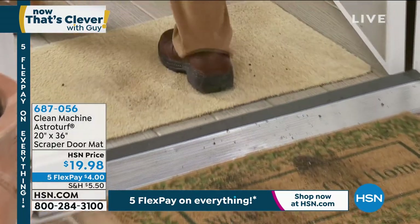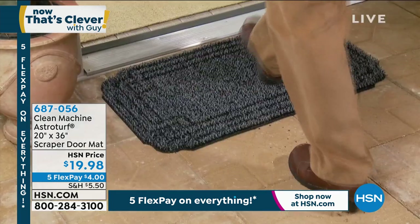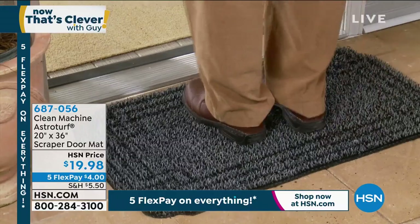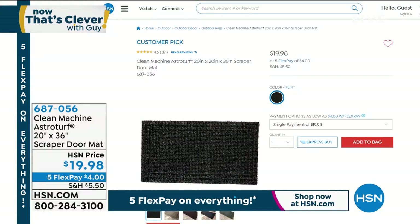Use a scraper mat instead. It has little individual fingers that reach up into your boots and get all the dirt and debris. It's also great if you have pets because it will clean off their little paws. It's soft and comfortable — still feels good if you're walking barefoot — but it works amazingly on shoes. The price is only $19.98. Perfect for the front door, perfect for the back door. Item number 687056.